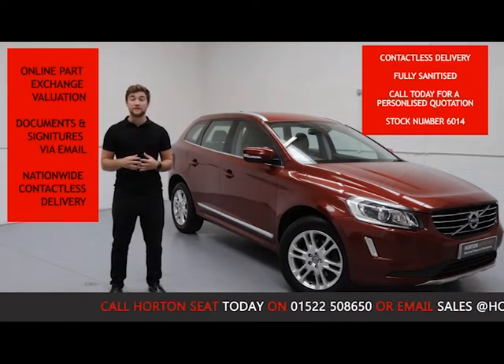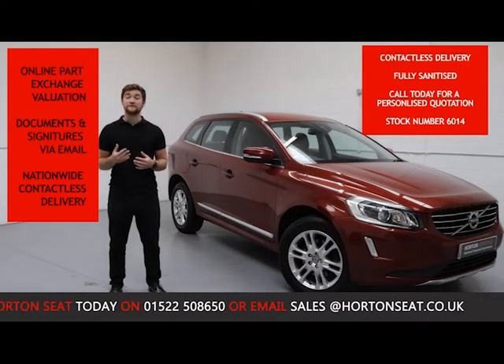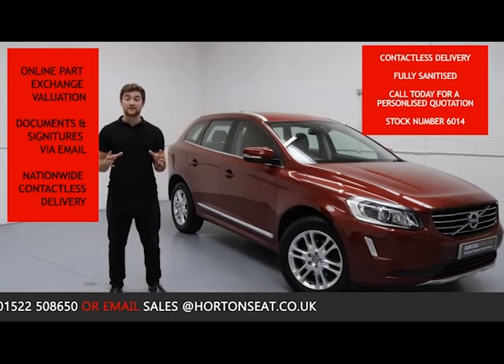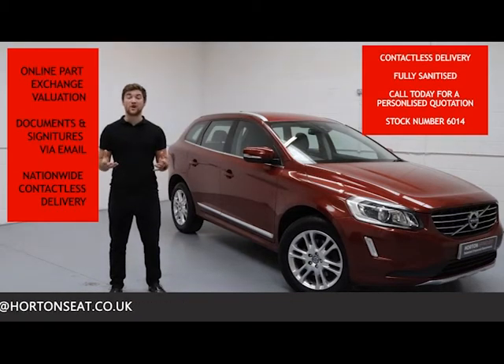You don't need to bring your car into the dealership. We can do the documentation and all the signatures online via email, and then we can deliver the vehicle nationwide completely contactless. You can have complete confidence in your purchase, buying from one of the most established AFDs in the UK.